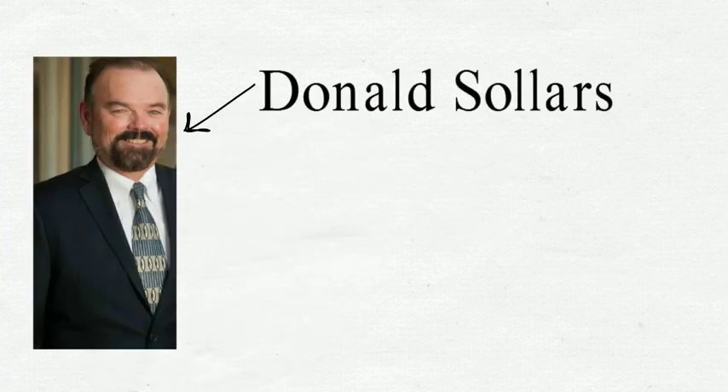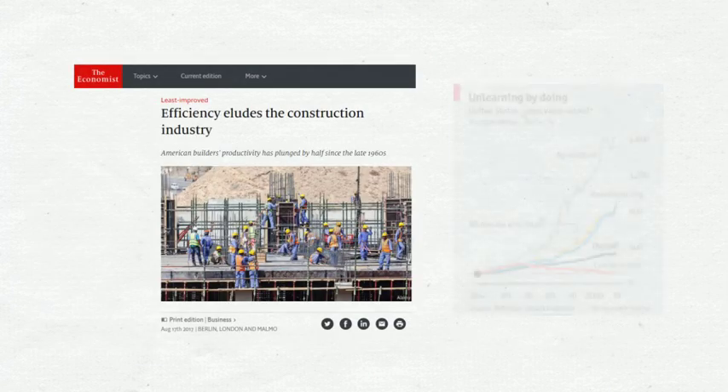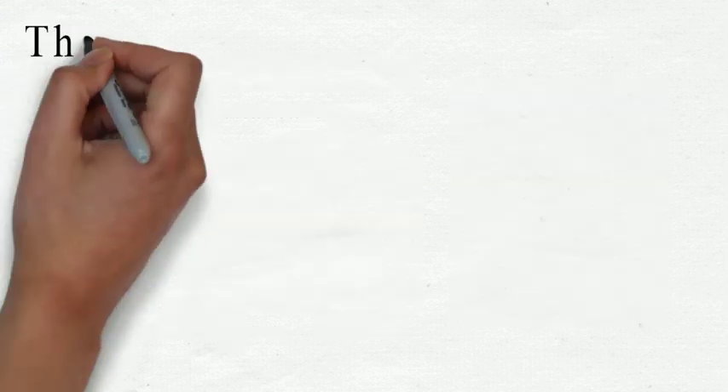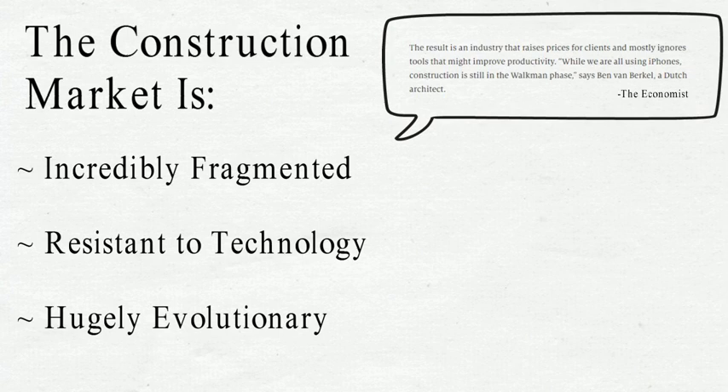Hello, my name is Donald Sollers, owner of Sollers Construction, Inc., DBA Sollers Home. According to The Economist, U.S. builders' productivity has plunged by half since the late 60s. This stat explains why you don't see many pitches into the $10 trillion construction market and sets the backdrop for a black swan opportunity.